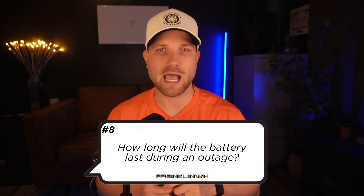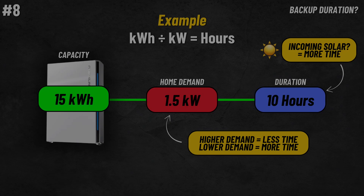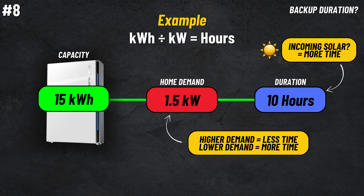Number eight, how long will the battery last during a power outage? This is completely dependent on your draw rate during the outage, and it's important to be very energy conscious to preserve your battery. A single unit's 15 kilowatt hours could last anywhere from two to three hours with really heavy use, to 24 plus hours with more conservative usage. Incoming solar will help power the home and recharge the battery as well. For example, at a draw rate of 1.5 kilowatts, the 15 kilowatt hour capacity could sustain you for 10 hours, without any incoming solar.